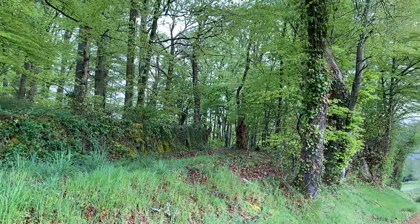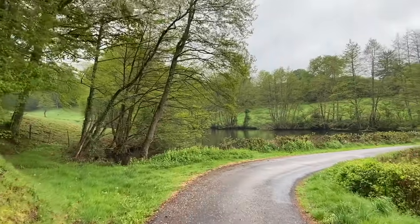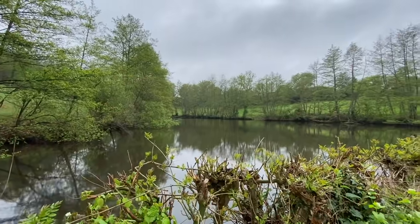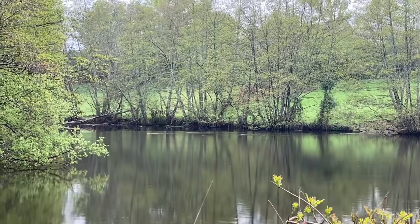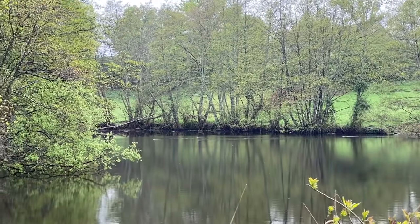Now we're going towards our second lake — and this is the second lake, the only one that still has water in it, though hopefully we'll rectify that one day. That's a family of ragondins in the distance. They're a type of South American beaver and are considered a bit of a nuisance, but they're actually quite cute.